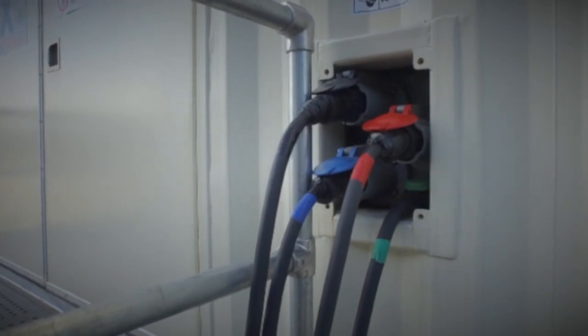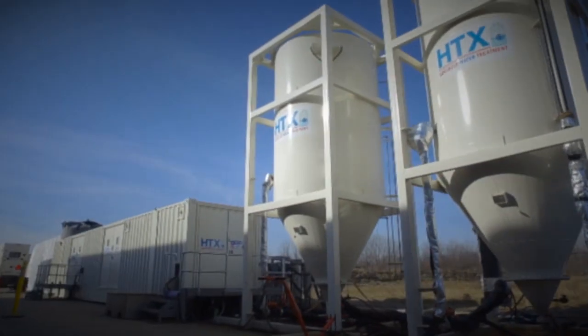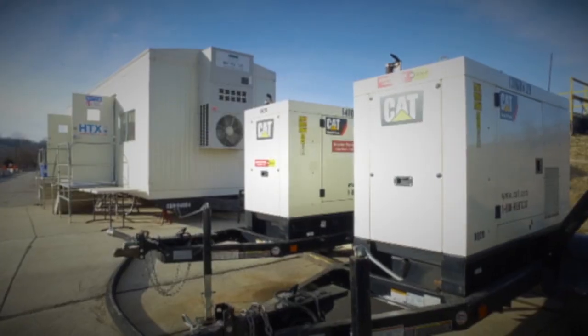So how do we power the best water treatment plant on the planet? We use a Caterpillar generator — the best power plant on the planet.